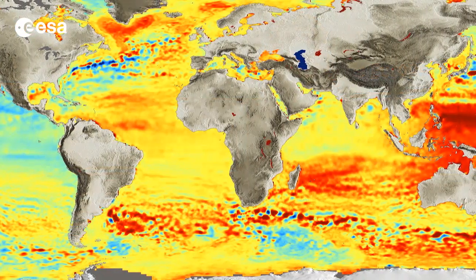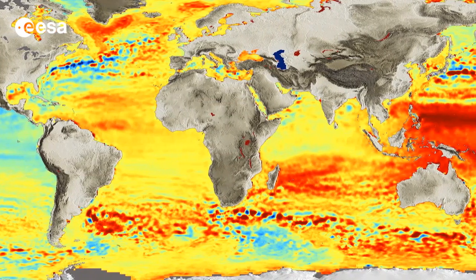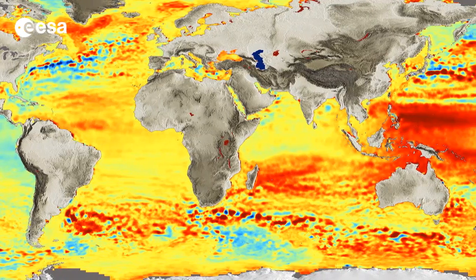I'm Kelsea Brennan-Wessels and welcome to this special edition of Earth from Space on the European Space Agency Web TV. A symposium on 20 years of progress in radar altimetry is currently underway in Venice, Italy. Radar altimeters on satellites measure the surface topography profile along the satellite track. They are used to measure the global sea surface as well as the heights of land and ice. At the symposium, I got a chance to speak with one of the experts on the topic.